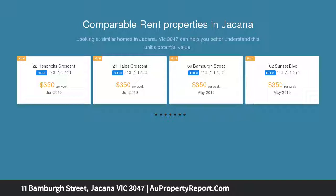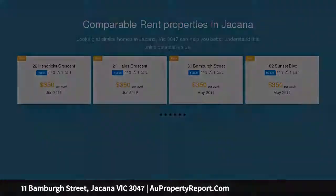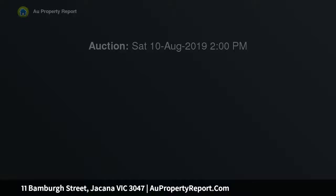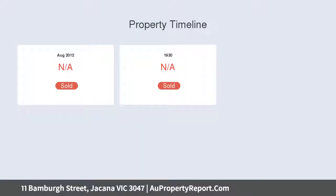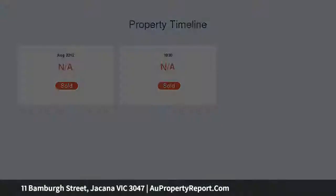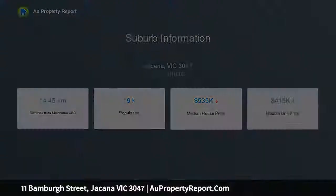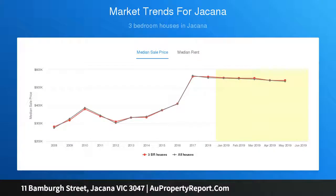The home has been extended and is arguably one of the best-kept homes you will find for sale in Jakana, and exudes a warmth that makes you feel right at home. Offering three bedrooms, central bathroom, comfortable lounge room, functional kitchen and separate dining area. Features include carpets throughout, a wide-side drive to a large backyard that leads to an outdoor lock-up garage, all set on approximately 699 square meters.